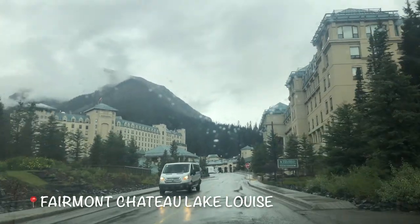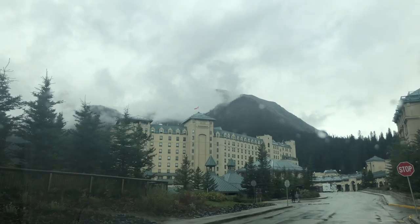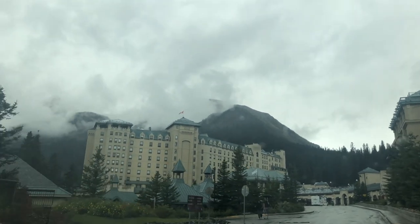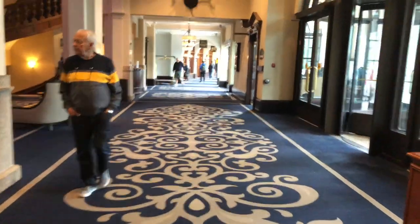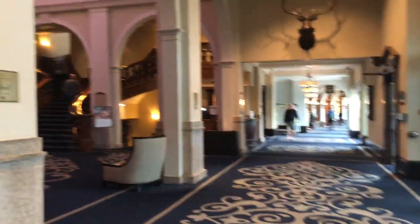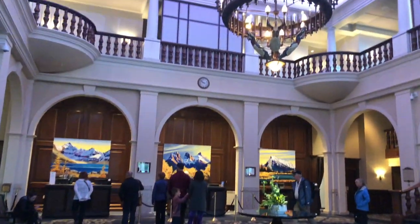Next stop: the beautiful Fairmont Chateau Lake Louise. Let's go in and explore this grand hotel that has been a landmark in this area for over a hundred years.